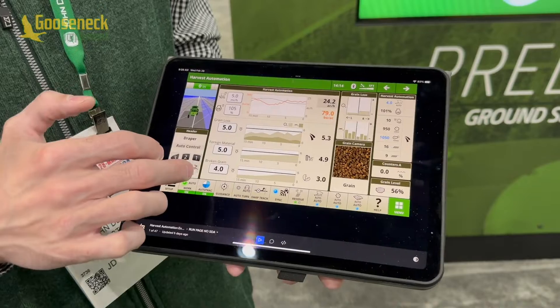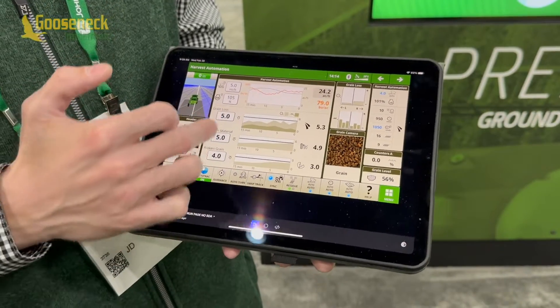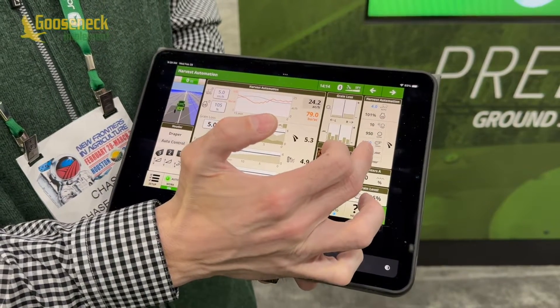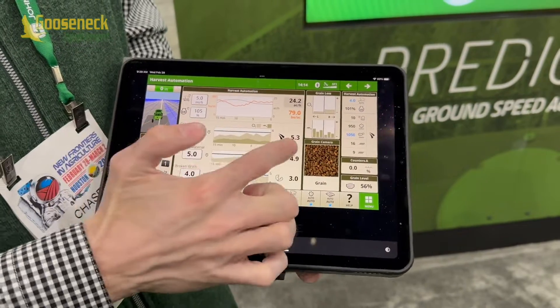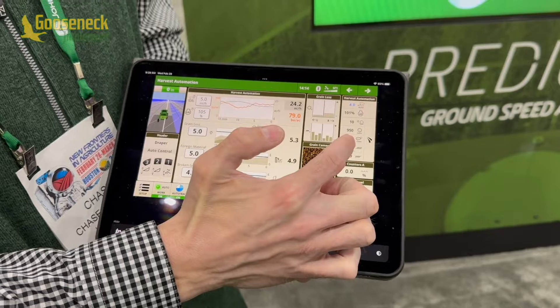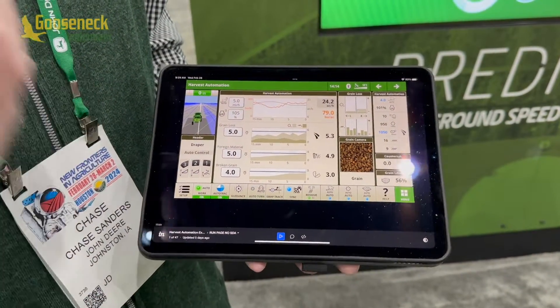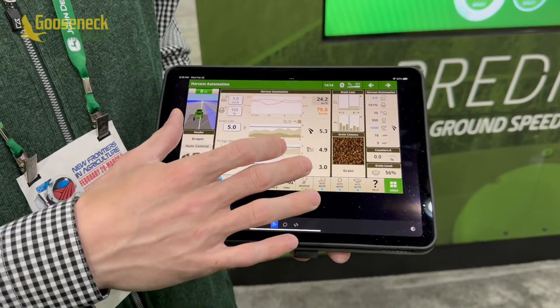You tell it what your acceptance levels are — these are relative scales from zero to ten. When those settings thresholds are exceeded, it will tell you a setting is being changed and also tell you why. In this example, my grain loss target is five but I'm reading 5.3, so it's adjusting my fan speed because of grain loss. It's really cool that we're sharing more of that information — you just tell us your desired outcome.